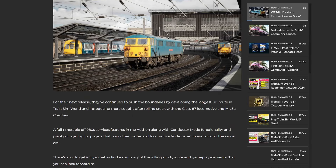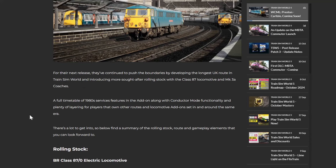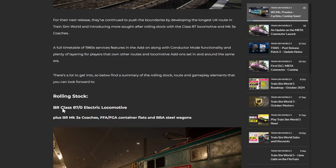For their next release, they've continued to push the boundaries by developing the longest UK route in Train Sim World and introducing more sought-after rolling stock of the Class 87 and the Mk3A coaches. A full timetable of 1980s services features in the add-on along with conductor mode functionality and plenty of layering for players that own other routes and locomotive add-ons - I'd assume that would be Blackpool Branches, Northern Transpennine, Tees Valley, those sort of BR routes.